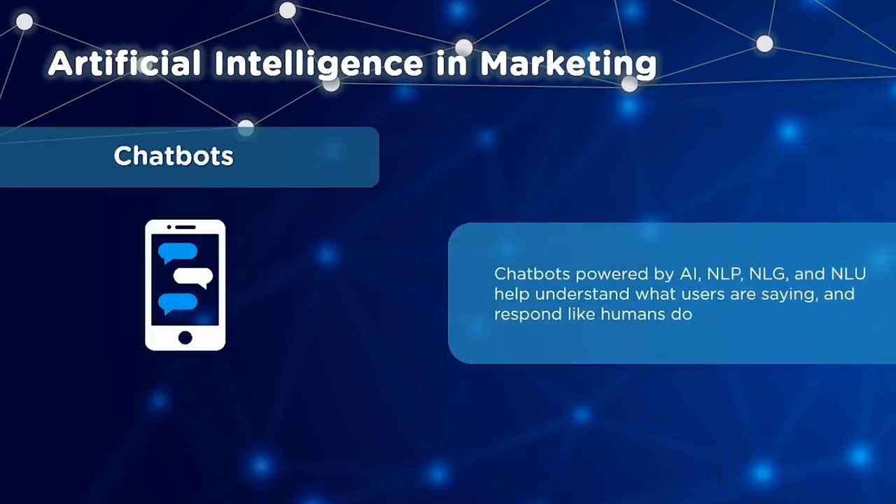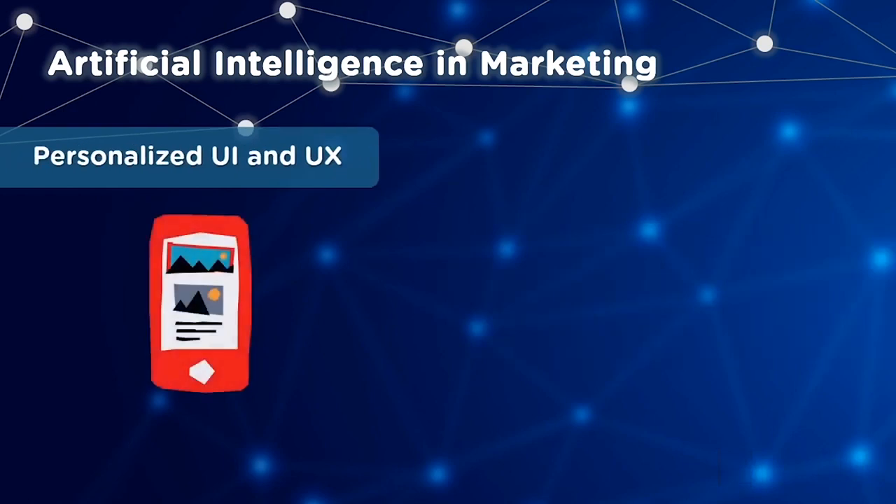AI helps with setting up chatbots, powered by natural language processing, natural language generation, and natural language understanding, which can understand the user's language and respond the way humans do. AI also enables personalized UI and UX, providing users with real-time personalization. These smart systems process information about site visitors or app users, apply changes to optimize the model, and by continually learning and adjusting, improve the user's experience to offer a more engaging personalized experience.